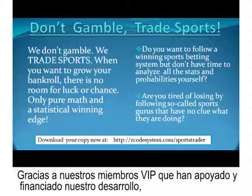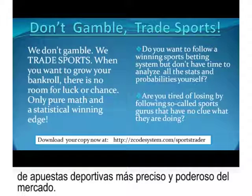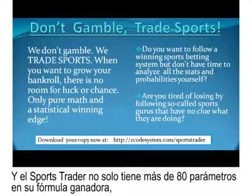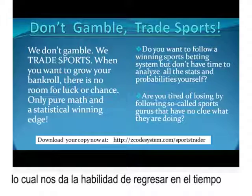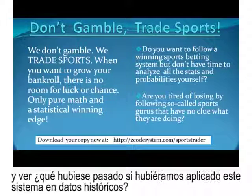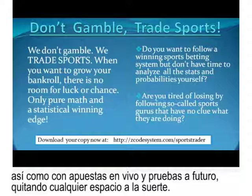How is Sports Trader any different? The beauty of this offer is that it takes away human emotion and subjectivity from the equation, delivering recommendations based purely on math and statistics alone. Thanks to our VIP members who support and fund our developments, we've been able to develop one of the most powerful and accurate sports trading engines anyone has ever seen. Sports Trader has over 80-plus parameters in its winning formula, live access to major sports betting odds, statistics, and last-minute line moves. It's fully back-tested on historical data as well as with live money bets, leaving no room for luck or chance.